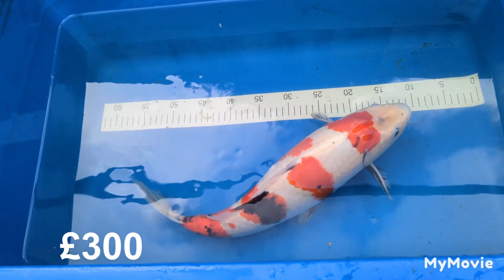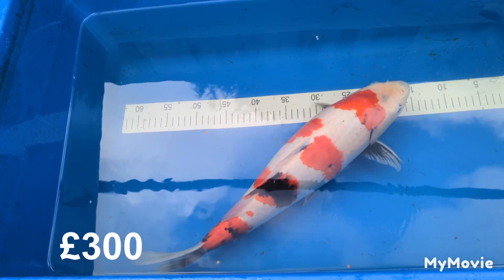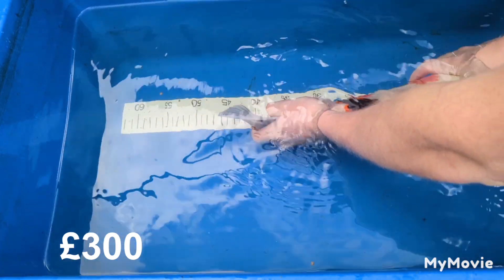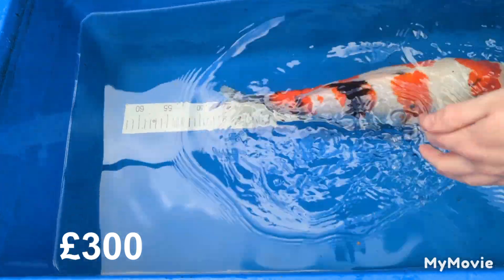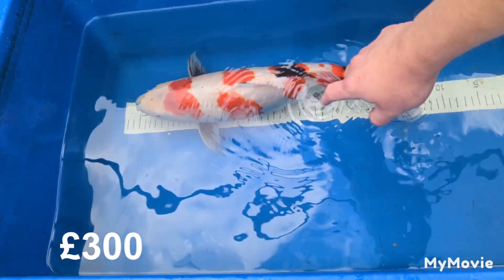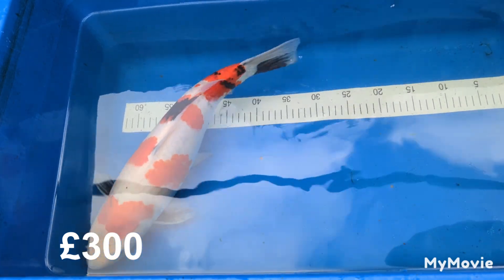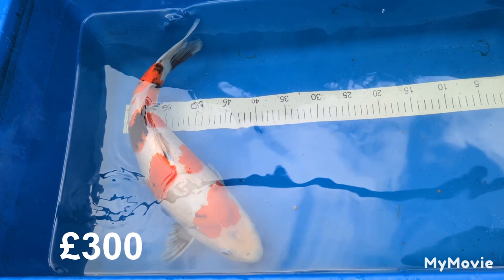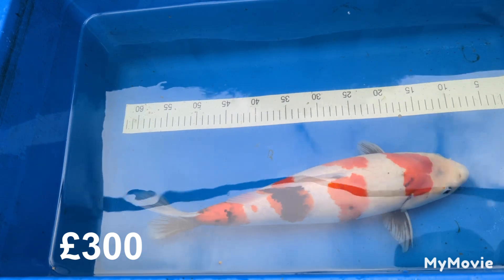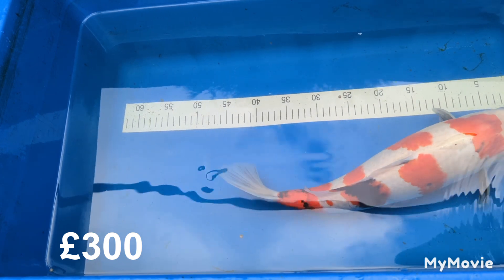This is the first fish I'll be selling from my own personal collection. It is a Yashikigoi Showa, measures in at 45 centimeters, very nice body on it, still a lot of sumi — a lot of black to come throughout the fish. The amount of body it's put on in the time I've had it is unreal, it's just a really chunky fish. I'm asking 300 pounds for this fish, which is just a little bit less than what I paid, and it's put on some size and body — so this one is a real bargain.